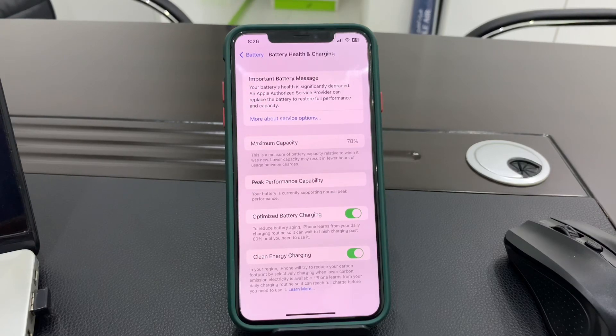Hello everyone, welcome back to another video. In this video, I'm going to show you how to fix clean energy charging not working. If you have this problem on your iPhone after updating and you have the clean energy option but it's not working, then I'm going to show you how you can fix this.